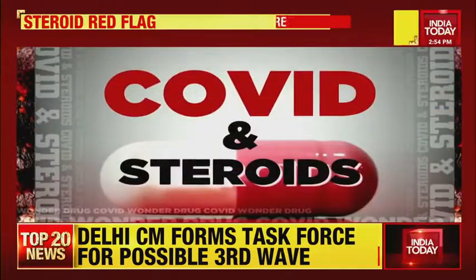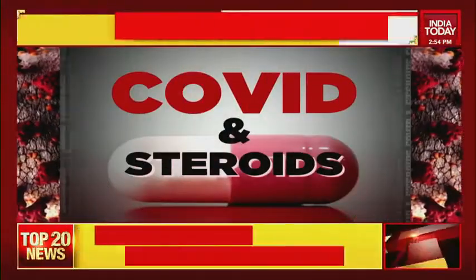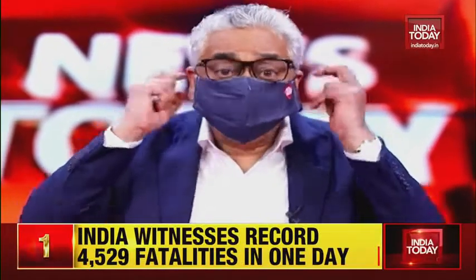Thank you very much, Dr. Vincent Rajkumar and Dr. Prateet Samdani. This is a very important show in the public interest on the non-judicious use of steroids, at a time when we're seeing overwhelmed healthcare systems, delayed treatments, and non-judicious steroid use as a recipe for disaster. You've heard it from the top doctors — on what the judicious use of steroids should be. Keep watching India Today, and a reminder: mask on before you move on.